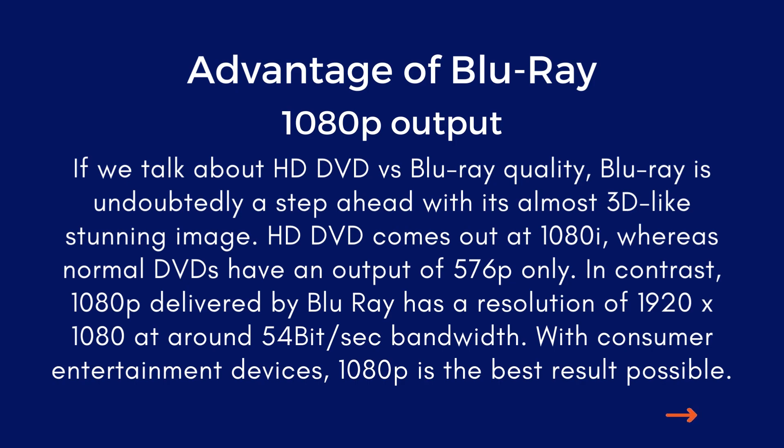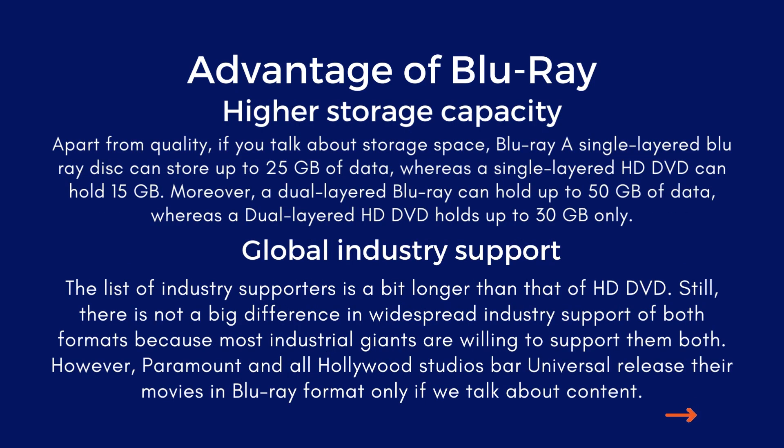In contrast, 1080p delivered by Blu-ray has a resolution of 1920x1080 at around 54 Mbit/s bandwidth. With consumer entertainment devices, 1080p is the best result possible. Higher storage capacity: a single-layer Blu-ray disc can store up to 25GB of data, whereas a single-layer HD DVD can hold 15GB. Moreover, a dual-layer Blu-ray can hold up to 50GB of data, whereas a dual-layer HD DVD holds up to 30GB only.